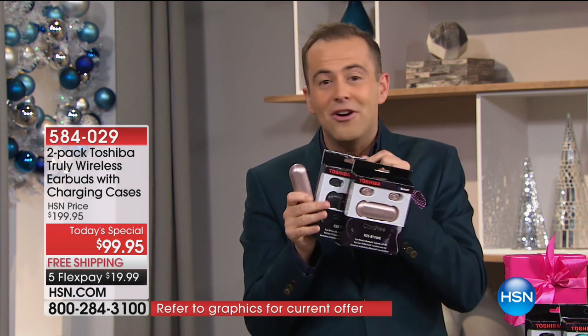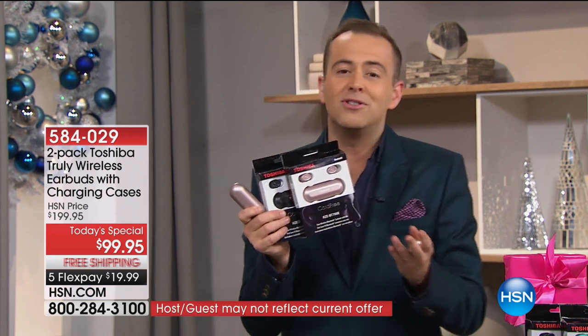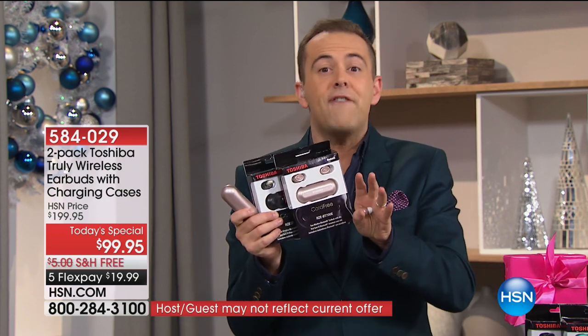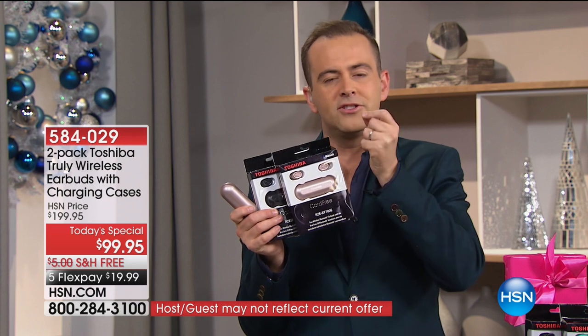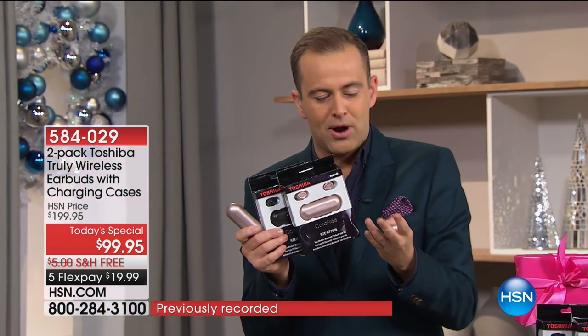All we ask in return is that you tell friends you shopped on HSN for your Christmas and holiday gifts. If this is a gift for somebody, take advantage of our extended return policy — you have through the end of January 2018 to decide if it's right. If not, you can return it for a refund.